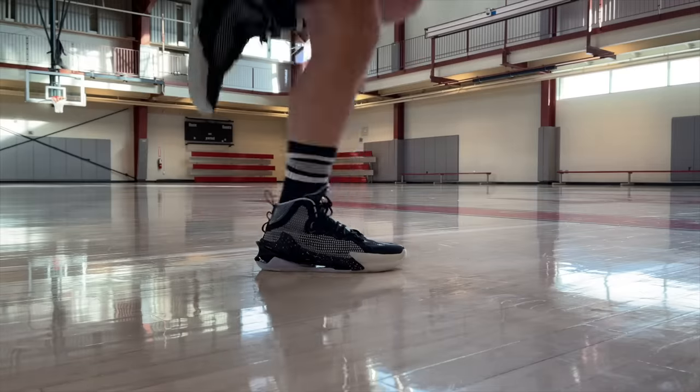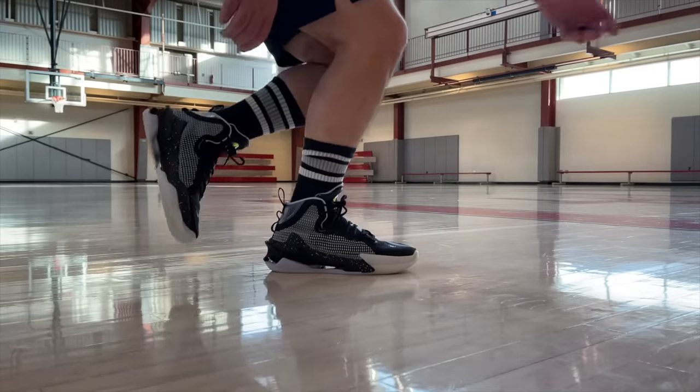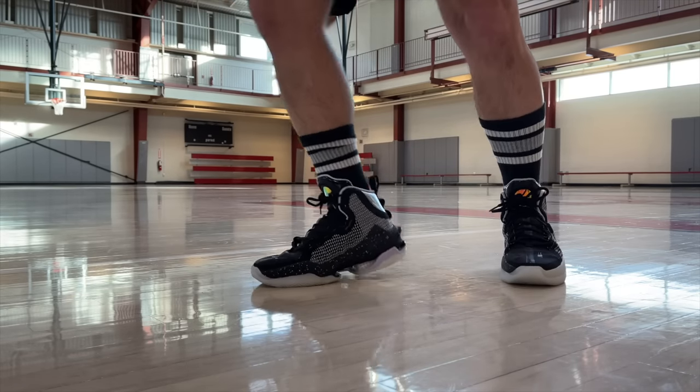The only thing that keeps the GT Jump from reaching number two or number one is that it's not the most agile shoe out there — it is a very maximalist basketball shoe. So it's going to fit those people who want max protection and max feel on their ankle. However, in terms of breaking in and agility, some other shoes are better.